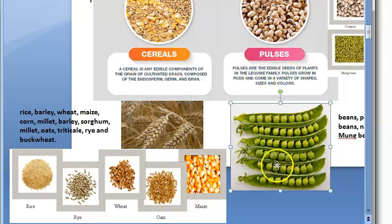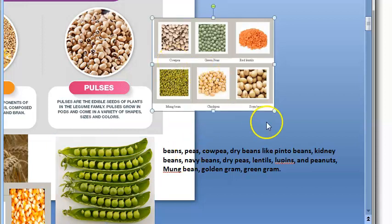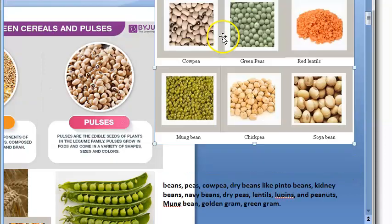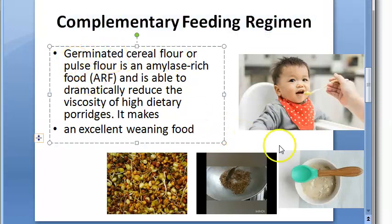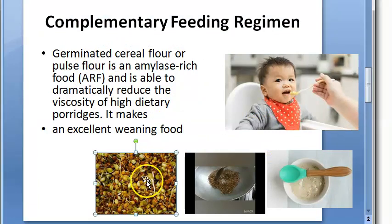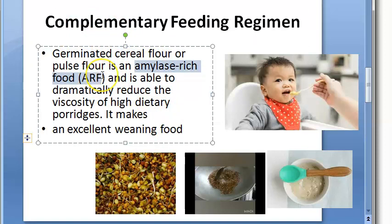Pulses are legumes — they have pods. Examples include cowpea, green pea, chickpea, mung bean, and soybean. When it comes to complementary feeding, the ideal food should be homemade, fresh, hygienic, palatable, cost-effective, culturally acceptable, and energy-dense. Under energy-dense, they are talking about amylase-rich foods.